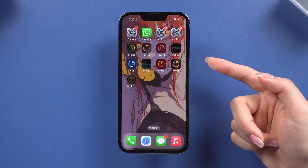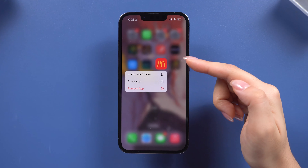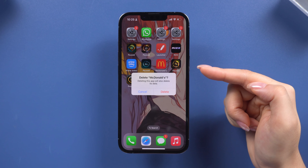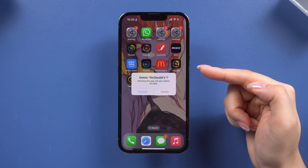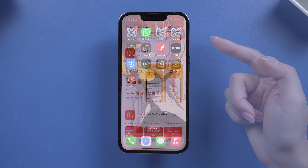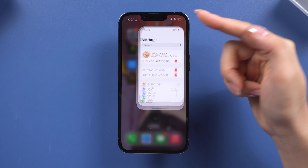Sometimes the problem is with your network connection. If your iPhone is struggling to download apps, try switching to a different Wi-Fi network or even your mobile data. Also, make sure the App Store has permission to use your network. Scroll down to Apps using Cellular and ensure that App Store is toggled on for network access.